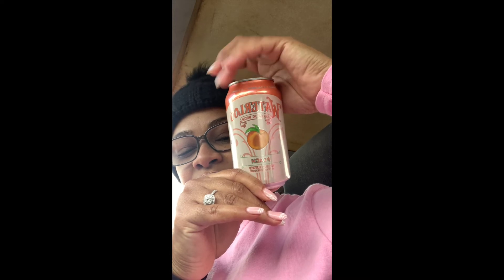I'm just leaving Target, picked up a few things for the house. I'm trying to cut back from a lot of calories, so I picked up these drinks — it's called the Waterloo sparkling water, this is the peach flavor. It has zero calories, zero sodium, zero fat, zero sugar.